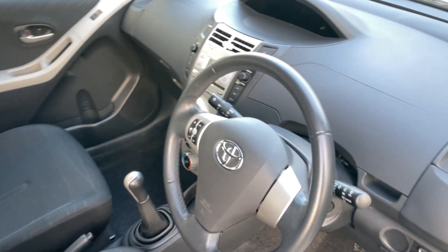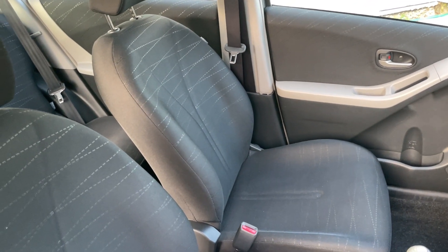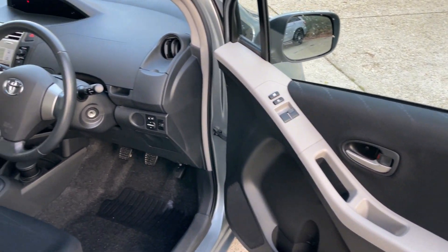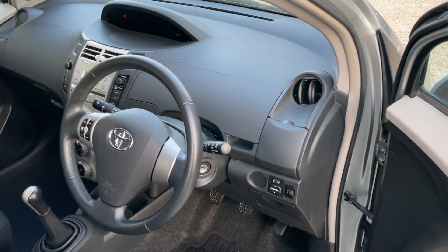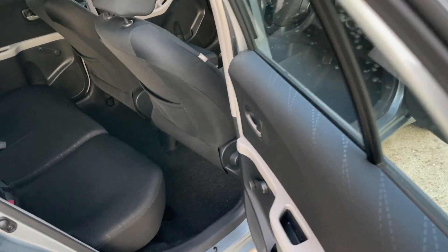One mature owner — I believe she was in her 80s and sadly can't drive anymore. She's had it from new and serviced it beyond anyone's expectations to make sure it's mechanically kept up as well as it can be. It drives perfectly — MOT with no advisories.